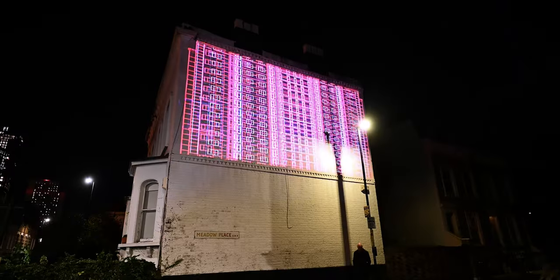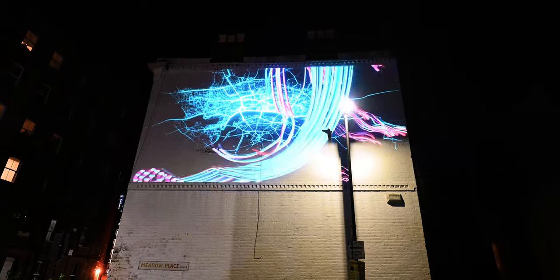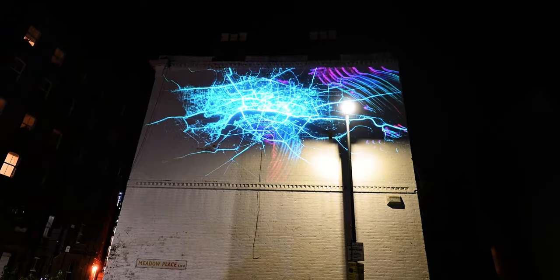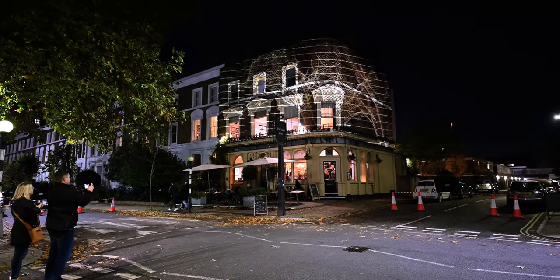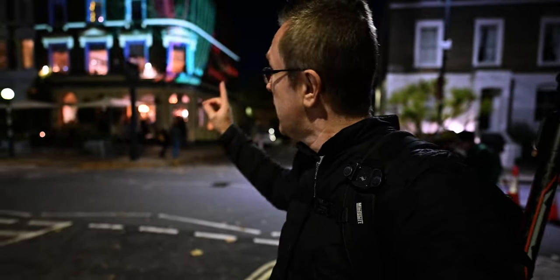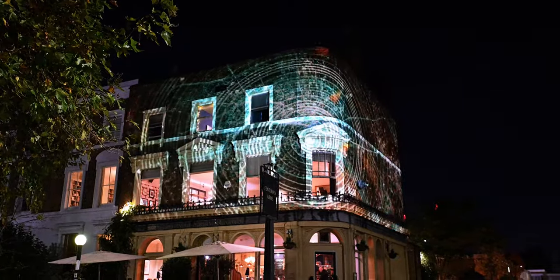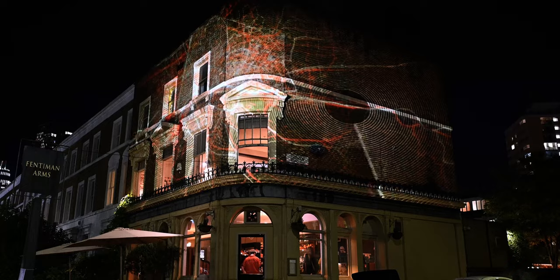That's a pretty cool projection — a small one on a small building showing a map of London with some digital colorful art. Pretty cool. We've made it to the next point on the map, which is the Fentiman Arms, and this is looking pretty interesting too.